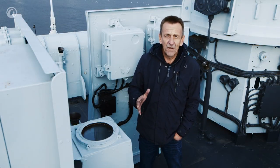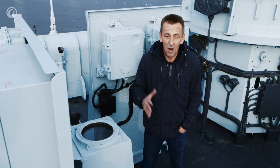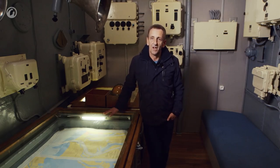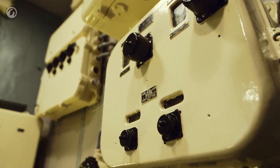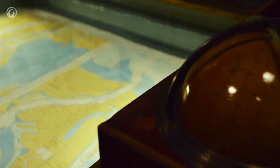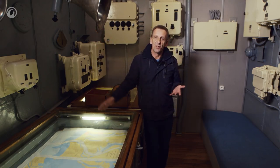Directly behind the bridge we would have found the first navigator. From this great vantage point he would relay information to his counterpart below in the navigation room. We're now in the navigation room — directly above us is where the first navigator would have been. You'll notice there's a bed in this room, because somebody had to be on duty here 24 hours a day. The second navigator's job was to plan and plot the route of the ship on the maps in front of him, and he also had the ability to communicate via this system with the wheelhouse.